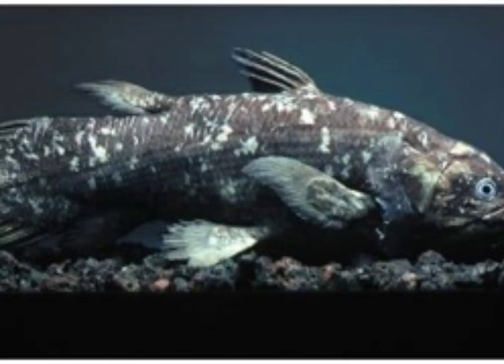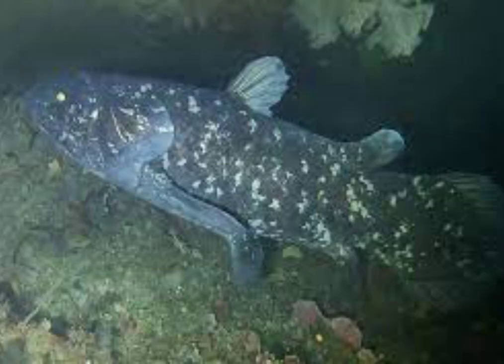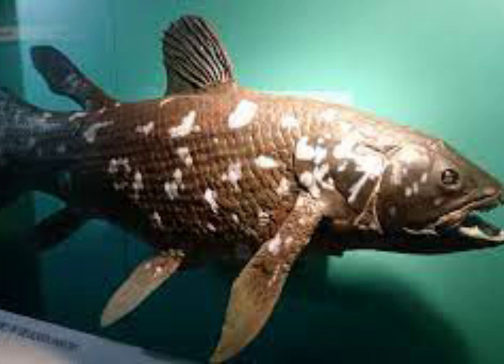1. Coelacanth. Coelacanth is the common name for an order of fish that includes the oldest living lineage of jawed fish known to date. The coelacanths, which are related to lungfishes and tetrapods, were believed to have been extinct since the end of the Cretaceous period, until the first specimen was found off the east coast of South Africa, off the Shilumna River in 1938.